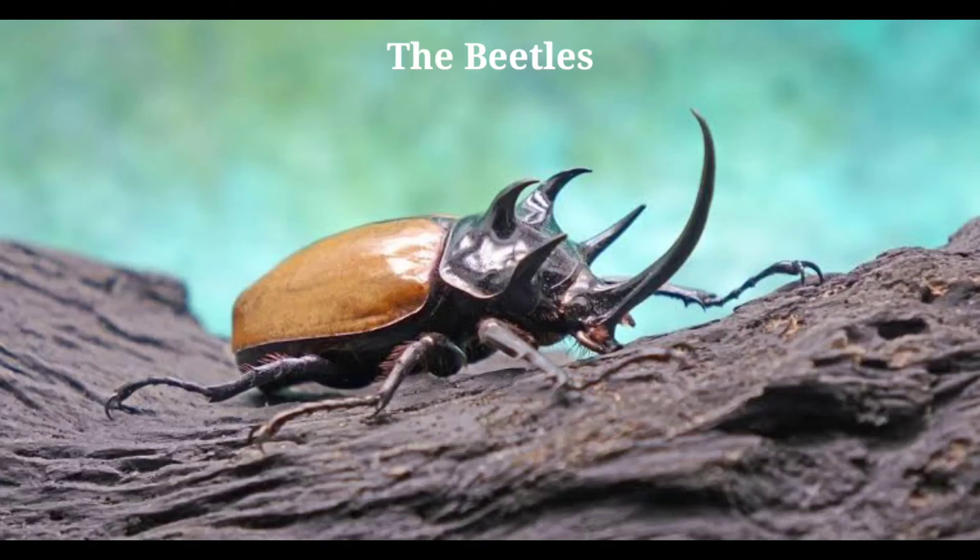The girdler beetle bores holes in tender limbs of the hickory, then systematically girdles the limb below the eggs, so that by the time the young hatch, they have soft, dead wood to feed upon. The bark borer penetrates the bark of trees and cuts winding tunnels here and there, in which are placed its eggs.